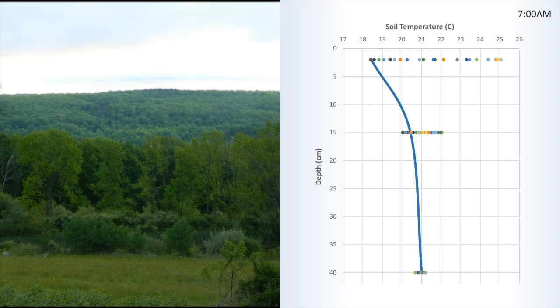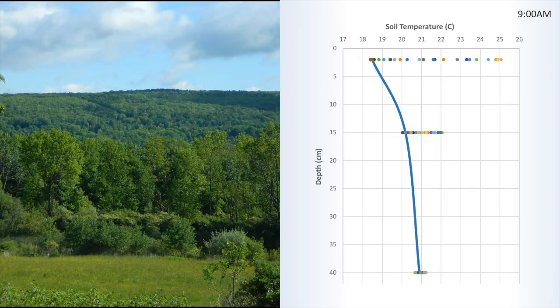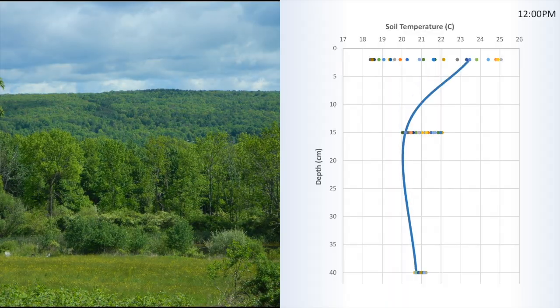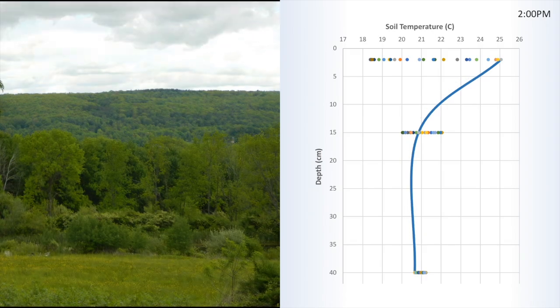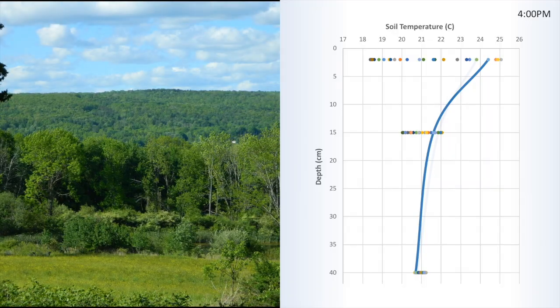The time is shown in the upper right corner, and we'll watch the day go by in the left-hand panel. You can see that from day to night, the largest variation is at the surface, and that the temperatures are much more stable the deeper down we go. Notice also that in the afternoon when the surface begins to cool down, the deeper soil is still warming up.